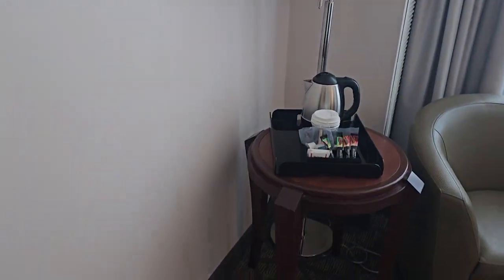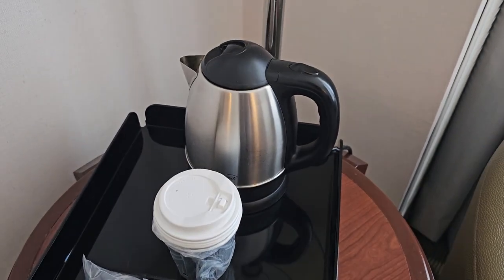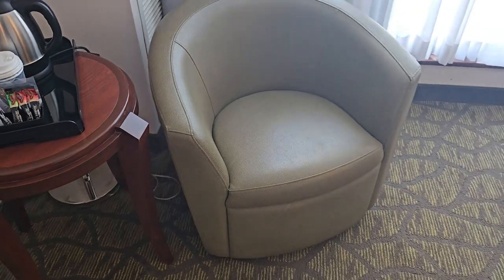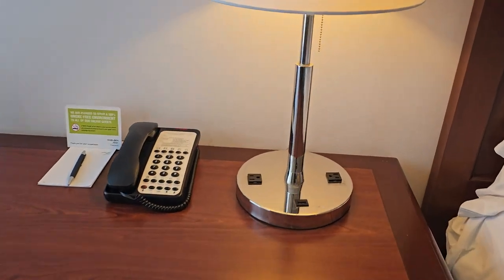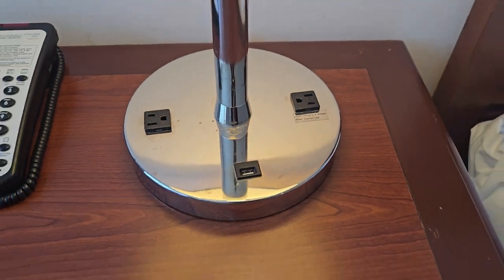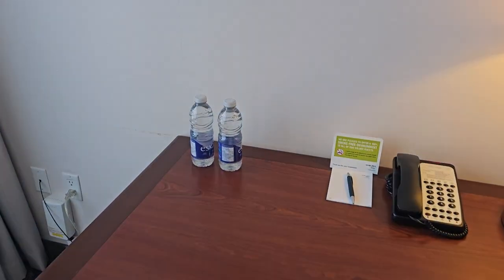I don't have that many clothes — I'm only here for one night. A kettle with some disposable cups, but there is some coffee there. A little seating area. Over here got a little work desk. And look at that — the lamp has two power outlets and a USB port. Not bad, not bad. There's two waters, which are mine.